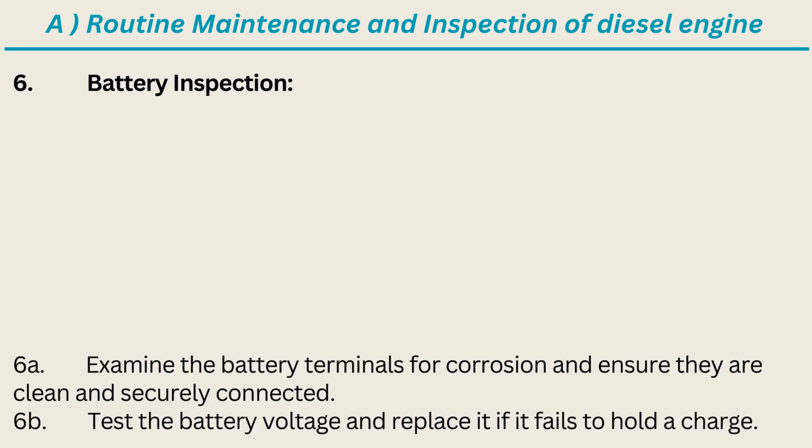6. Battery Inspection: Examine the battery terminals for corrosion and ensure they are clean and securely connected. Test the battery voltage and replace it if it fails to hold a charge.